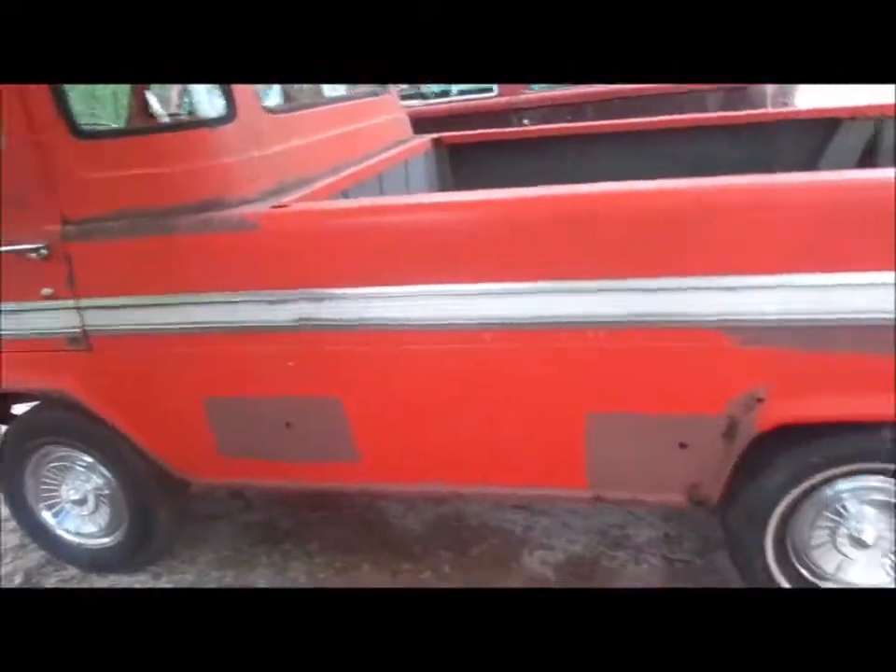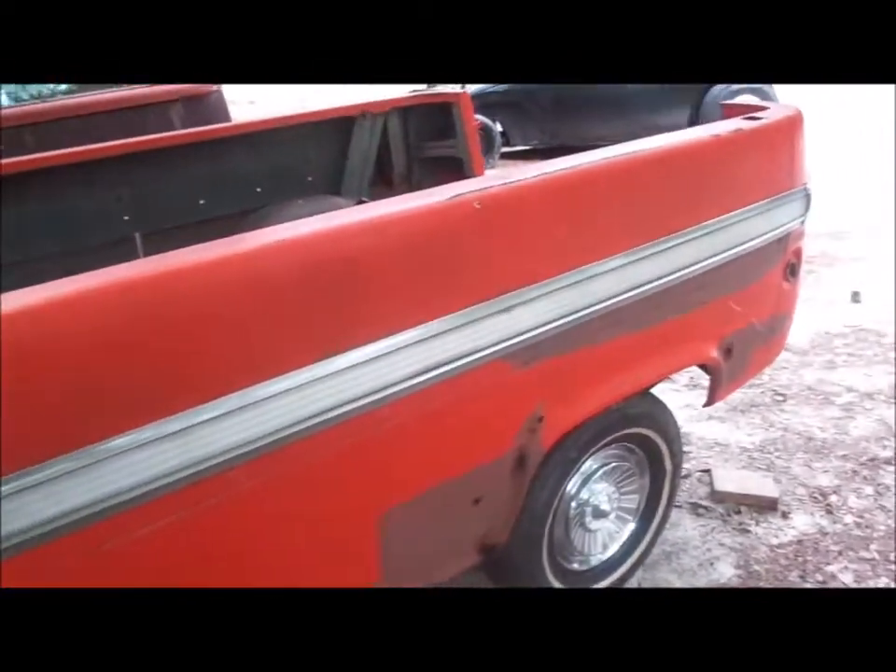Everybody refers to them as five-windows, and you never, ever get this chrome — it's like a unicorn. You might get half of it or a piece of it here and there, but rarely ever do you get all of it. And it's got a good windshield in it.